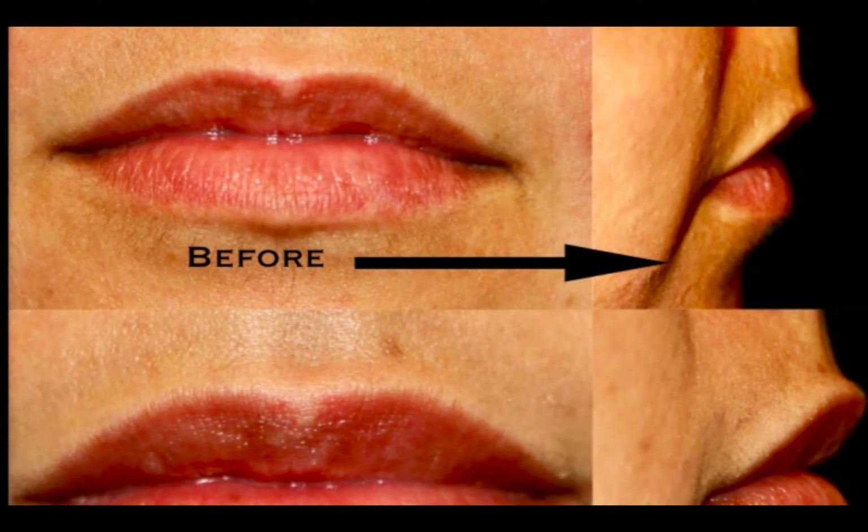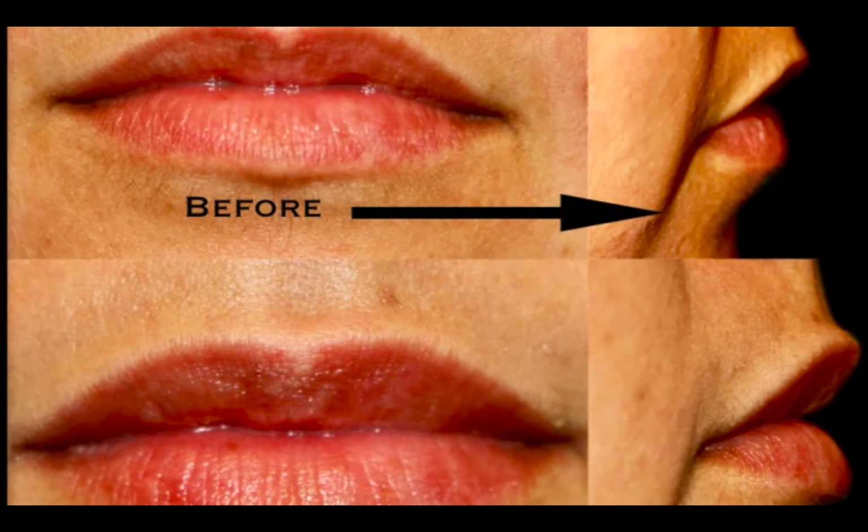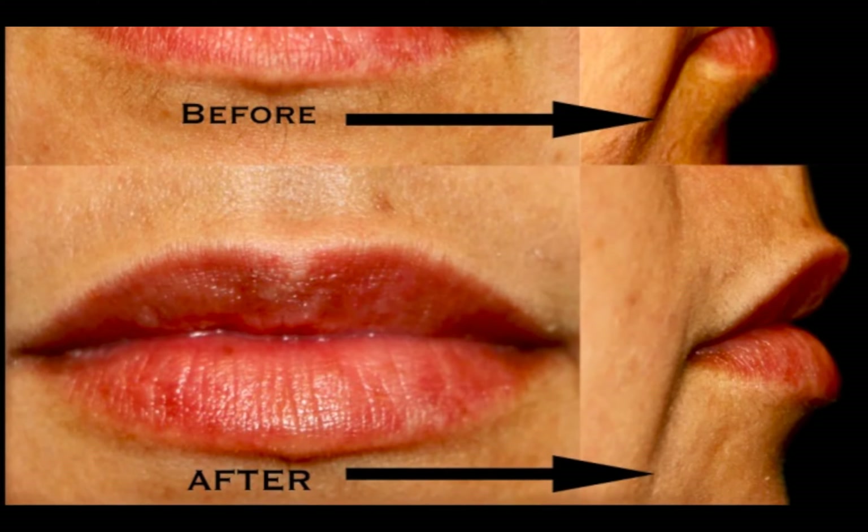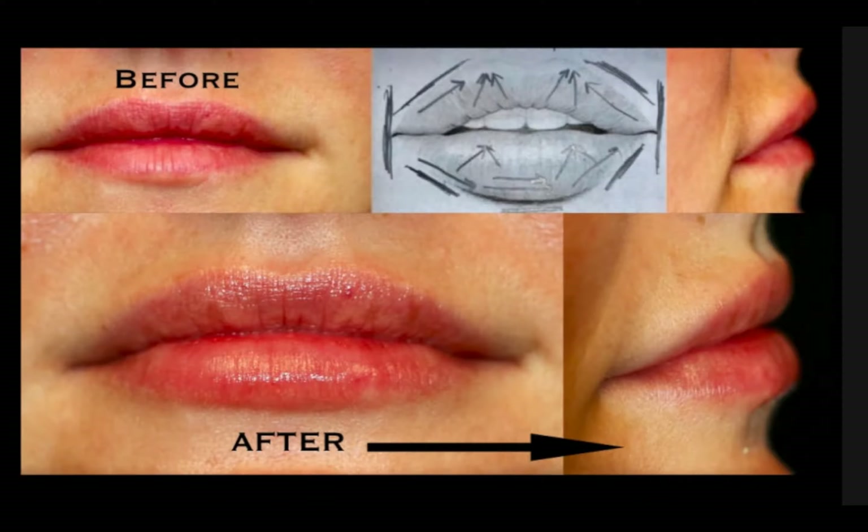We're talking about soft tissue. You can see the lip on the upper right — how flat it is with the skin. As I inject and put threads and a little bit of injectables in there, both these cases show how the lips on the right pop versus the top right. It gives them a little bit more volume and a little bit more projection.